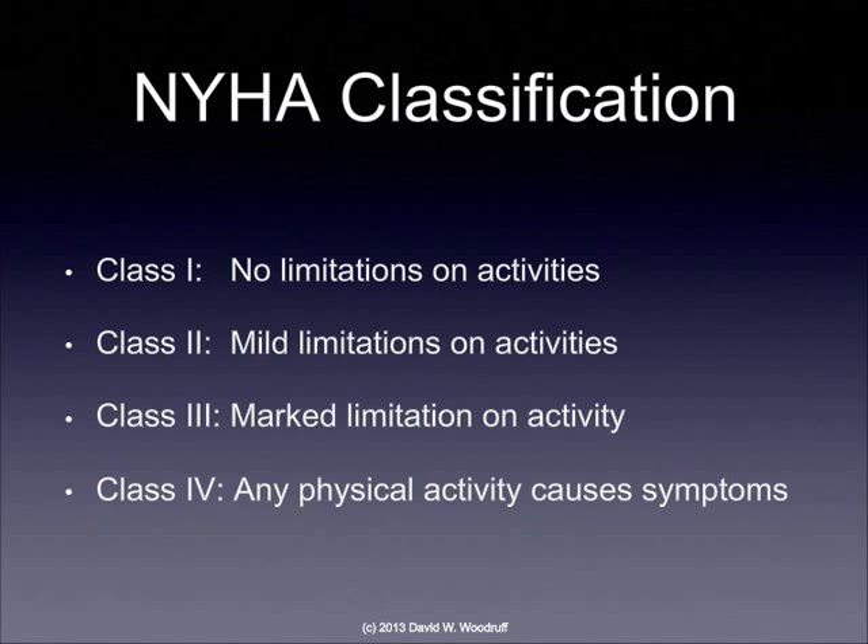To better understand why we are using some treatments at some times and other treatments at other times, it might be helpful to understand the different classifications of how bad heart failure can be. The New York Heart Association does their classification based upon what kind of symptoms the patient is having and what kind of influence that has on the activities of daily living. For example, class one heart failure — there's no limitations on activities, and the patient is able to exercise and carry out their normal activities.